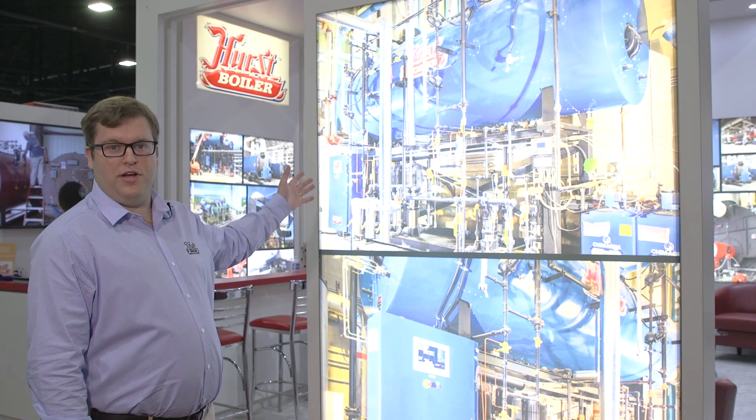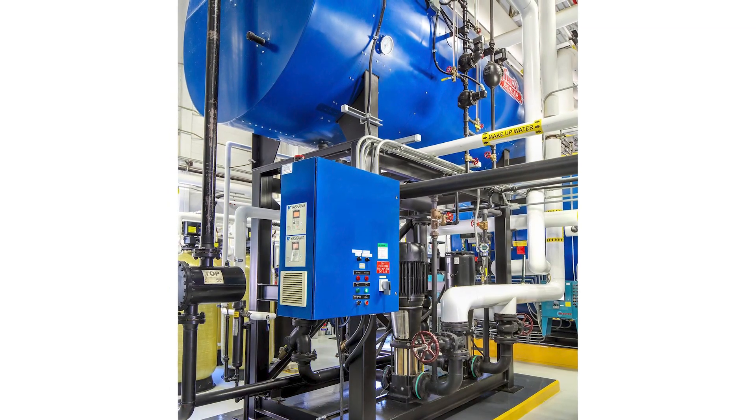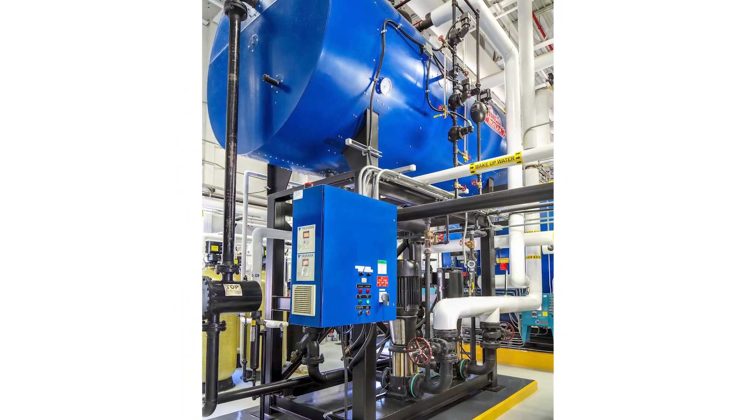Now this DA is a pressurized vessel. It's a Section 8 tank, 50 PSI design. That's really useful in hospitals and it really brings it all together.